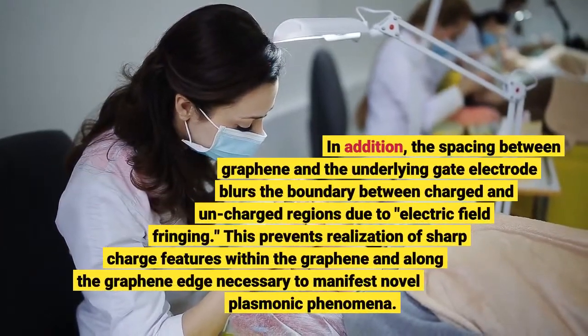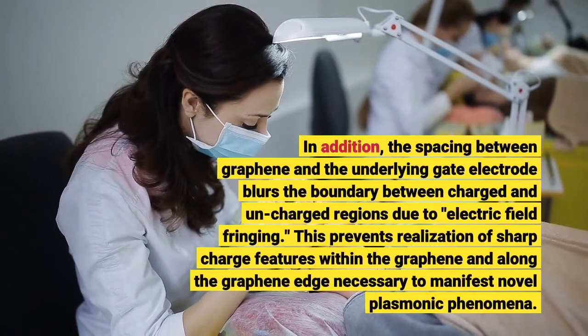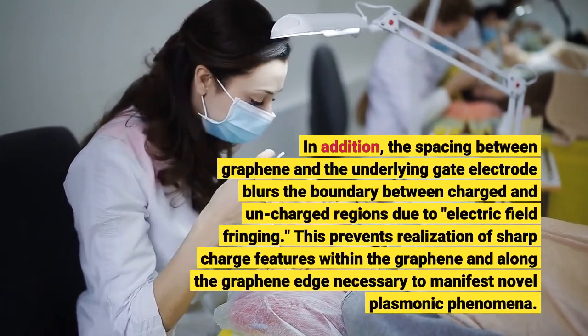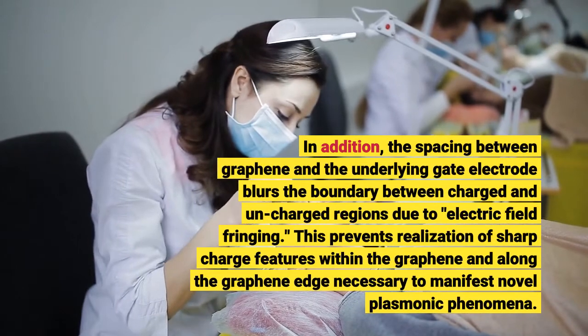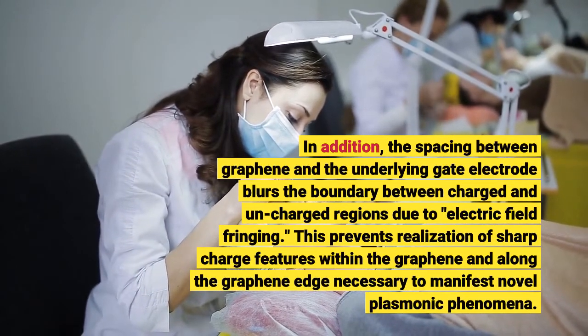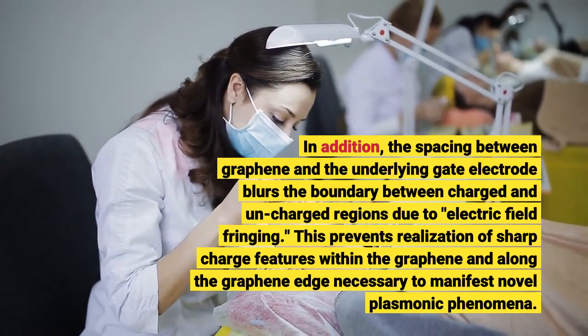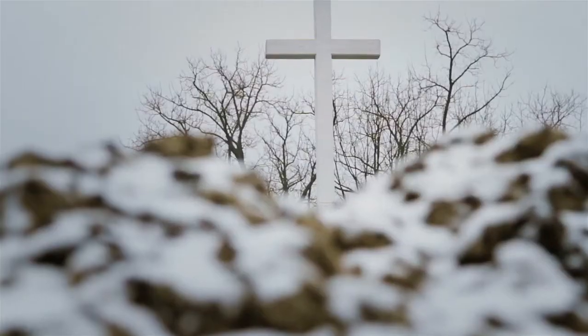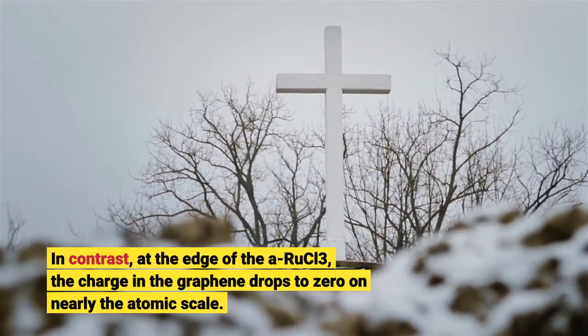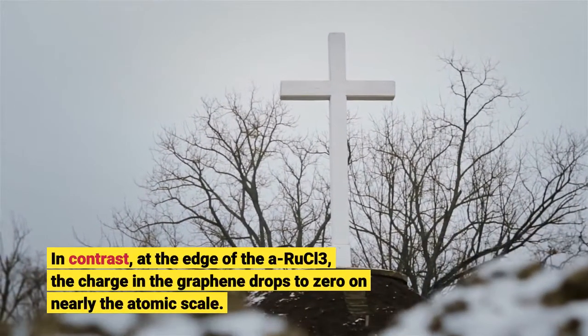In addition, the spacing between graphene and an underlying gate electrode blurs the boundary between charged and uncharged regions due to electric field fringing. This prevents realization of sharp charge features within the graphene and along the graphene edge. In contrast, at the edge of the RuCl₃, the charge in the graphene drops to zero on nearly the atomic scale.